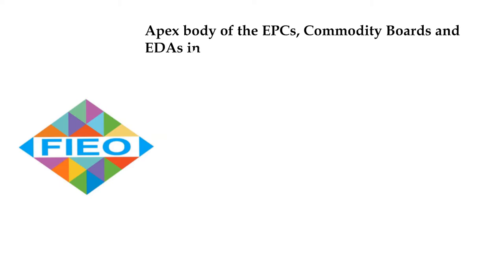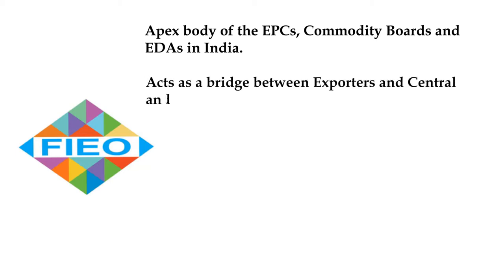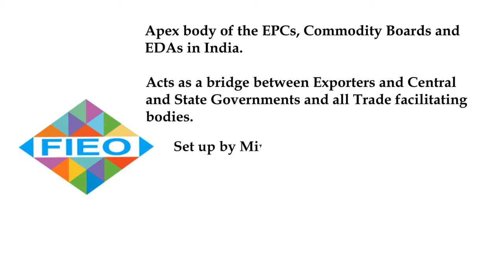Federation of Indian Export Organizations, popularly known as FIEO, is the apex body of all the Export Promotion Councils, Commodity Boards, and Export Development Authorities in India. They form a crucial link between the international traders community and the central and state governments, financial institutions, logistics, and others involved in export trade facilitating services.